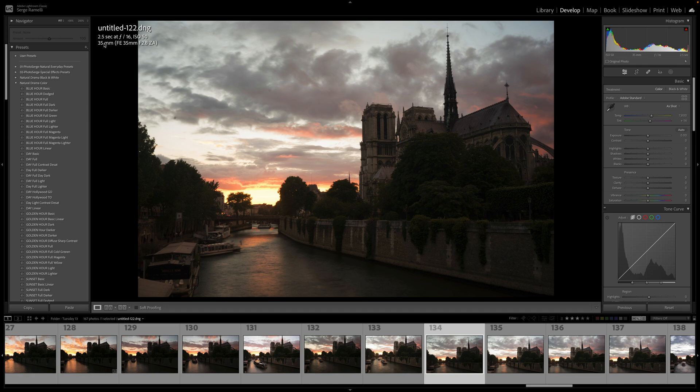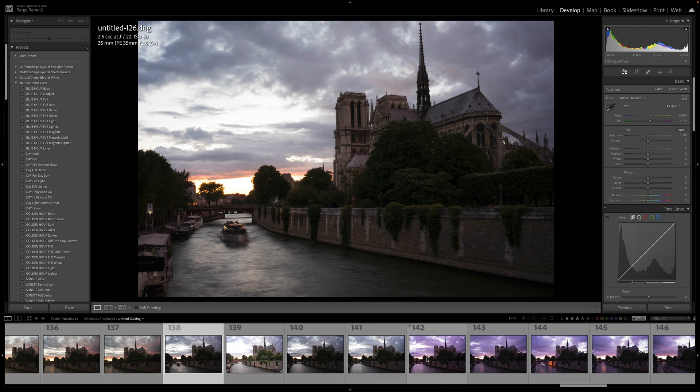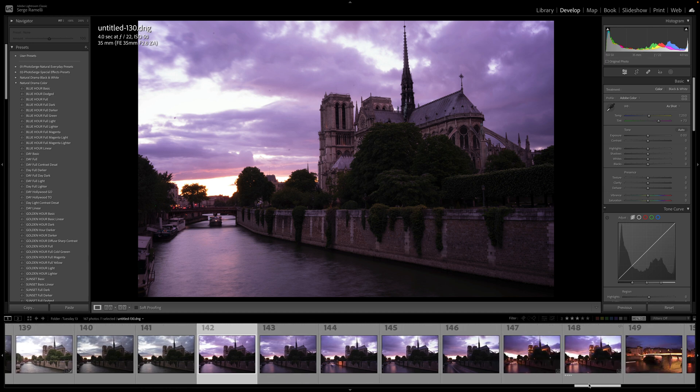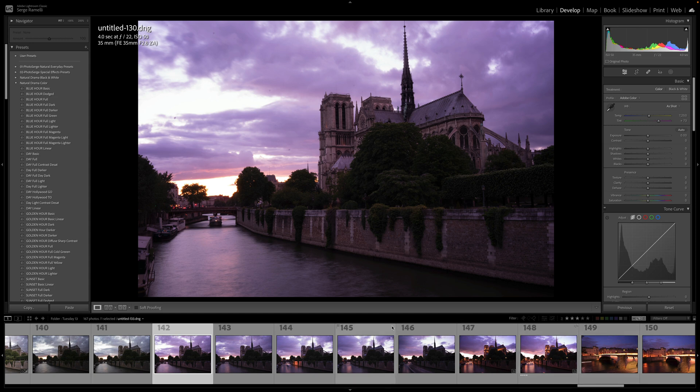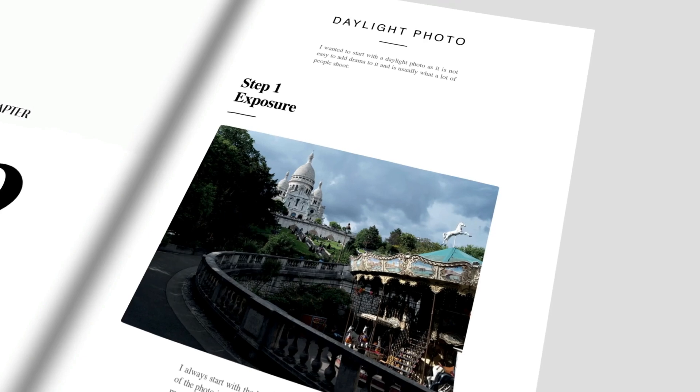I stayed a bit longer. I tried different exposures — 2.5 seconds — but it wasn't really working. Then I changed the white balance and was at four seconds, F22, ISO 50, with a very magenta white balance. I decided to just wait until the lights turned on, which wasn't my original plan — I wanted a golden hour shot but it ended up being a night shot. Here is the raw file we're going to work on: now there was a balance between the interesting sky and the light. The workflow, by the way, is based on my book called Lightroom Natural Drama. You can get the book for free, plus I can coach you for free for two weeks — the link is under this video. So step number one: let's do the exposure.